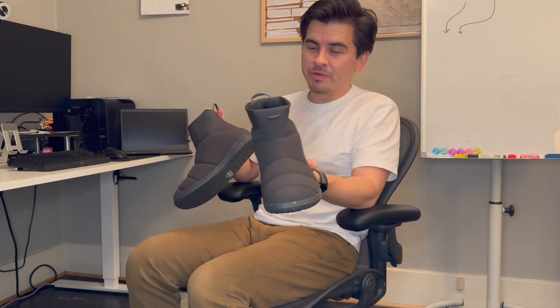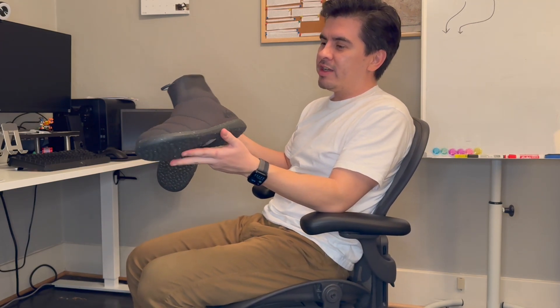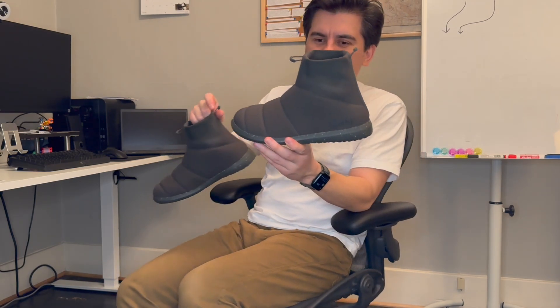I should just stick with the North Face Thermal Balls because those worked. But these are the REI Camp Dreamer Booties — I think that's the technical name. I'll put a link in the description with the correct title and everything. I have a few problems with these.